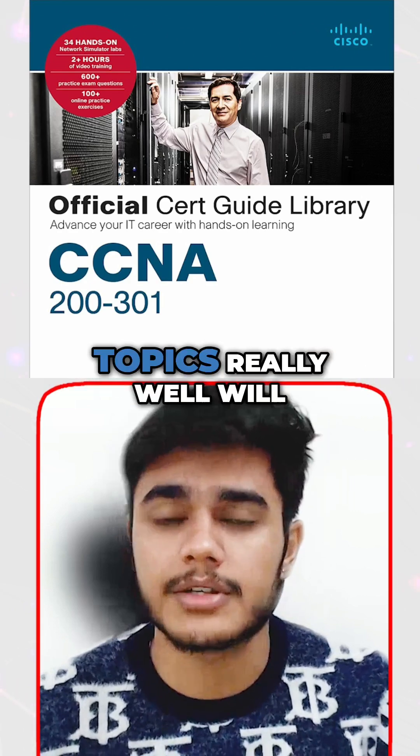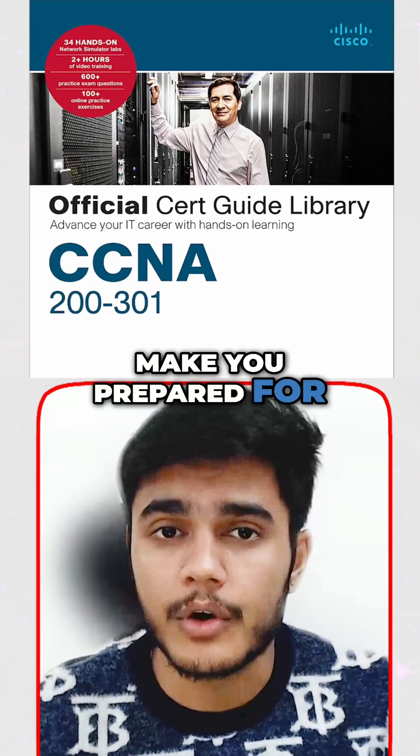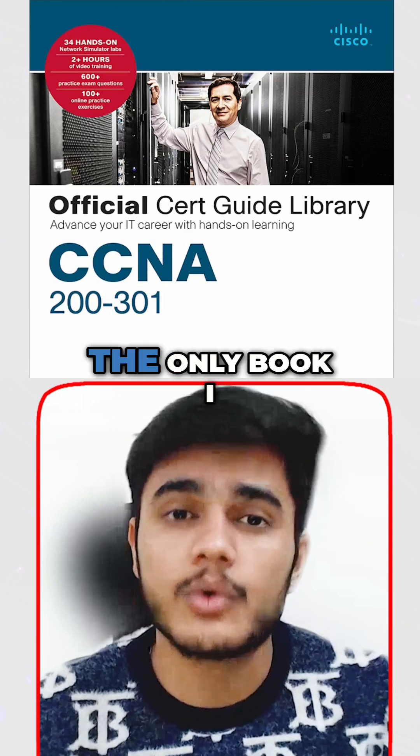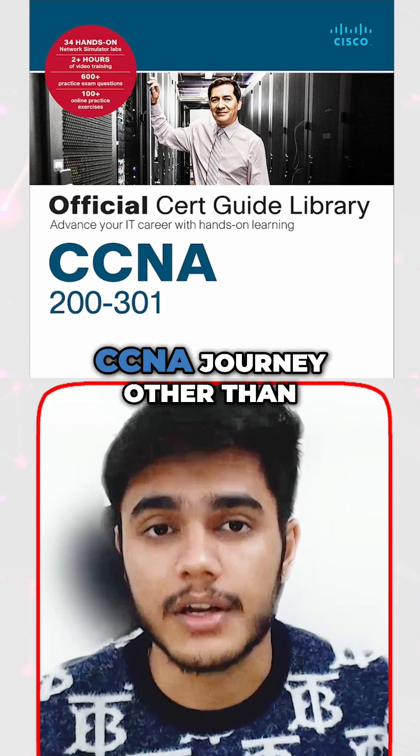It will help you in understanding all the topics really well and will make you prepared for the CCNA exam. That's the only book I can recommend, and I have read it during my CCNA journey.